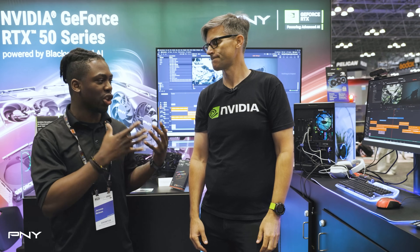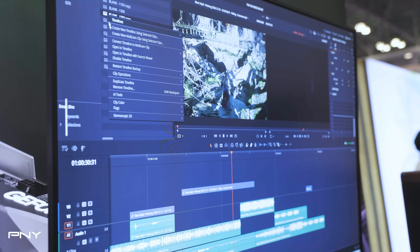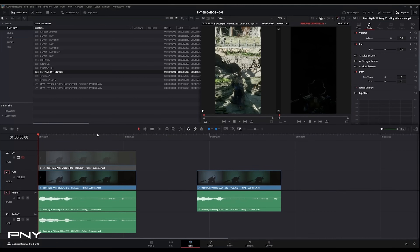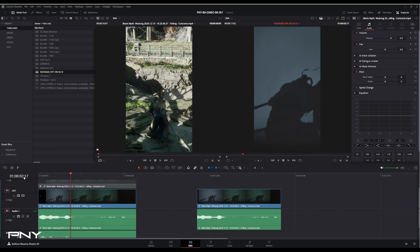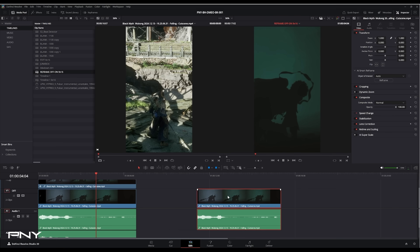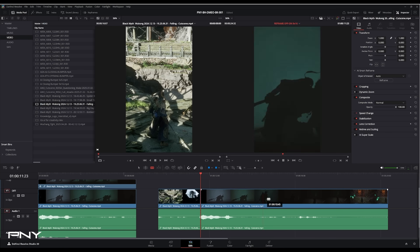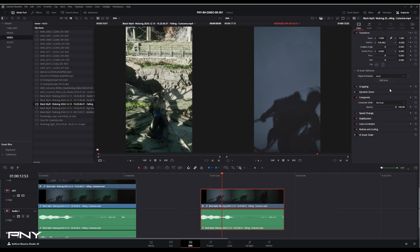One of the examples you were showing off before was with a video of BlackMism.com, where you were using AI to track the main character. There's an AI tool that actually reframes for social media exports. When you're editing a 16x9 video, you then have to deliver to YouTube and TikTok and other social platforms. It will use AI to process the video and reframe your footage to focus on the main character or the object you want to have people's attention on.